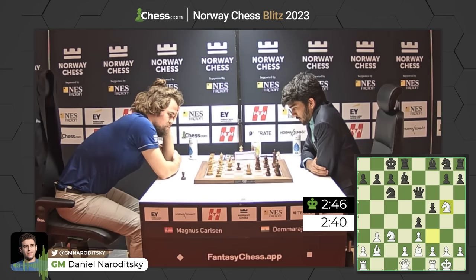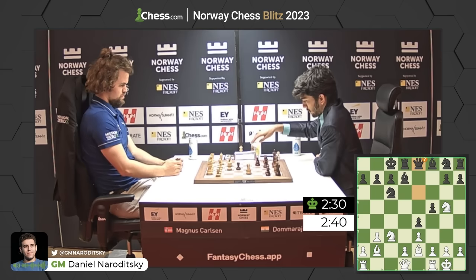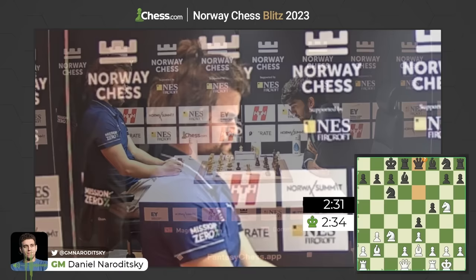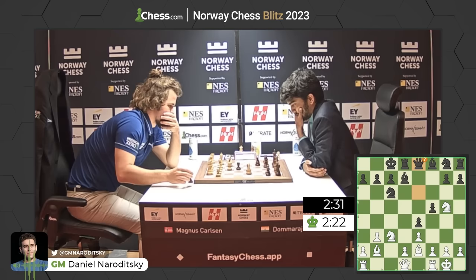Gukesh does just that, forcing the knight onto g5 where it attacks the queen. A little hesitation by the Indian grandmaster — the queen has to move. Queen to g6 is the natural square, as it would x-ray the king along the g-file. Carlsen would likely drop the knight back to h3 and reroute to f4. But instead, queen to e8 — a very interesting approach that surprised Carlsen, dropping the queen all the way back to the 8th rank with most of Gukesh's pieces now stuck on the last two ranks.